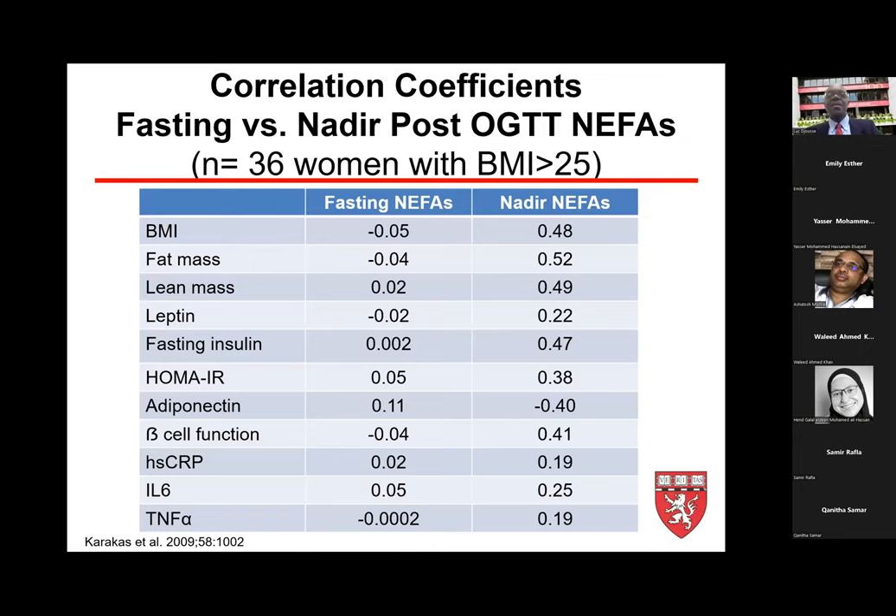The correlation between fasting versus nadir NEFA and cardiometabolic factors is drastically different. Post-load NEFA provides better correlation — for example, body mass index correlation coefficient 0.48 versus negative 0.5, adiponectin negative 0.4, and beta cell function 0.41 — whereas fasting NEFA shows no meaningful correlation on those same markers.